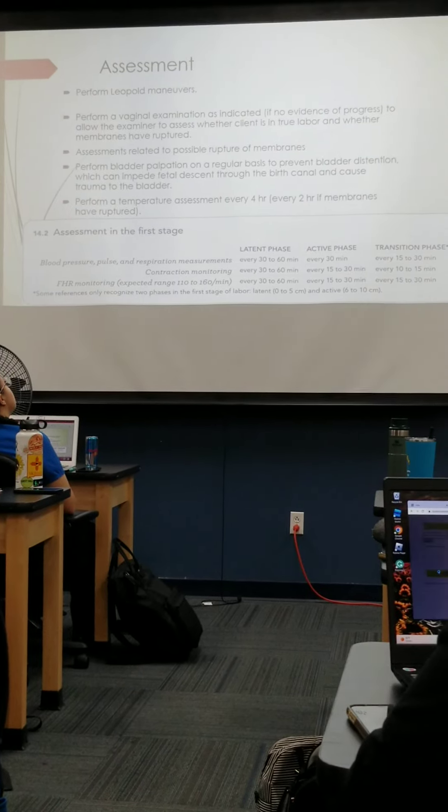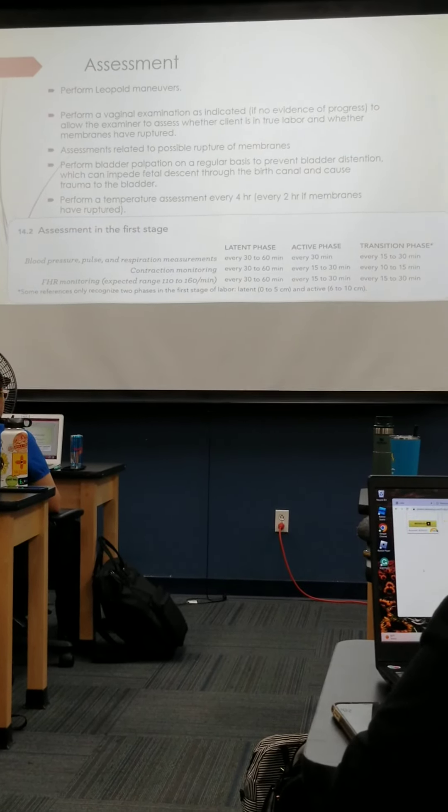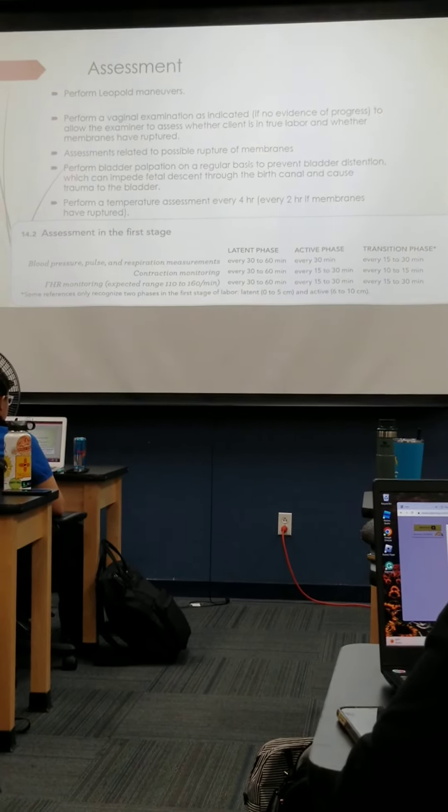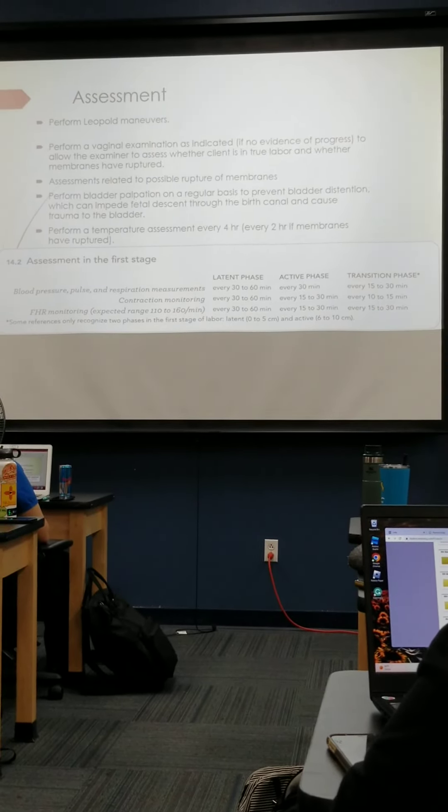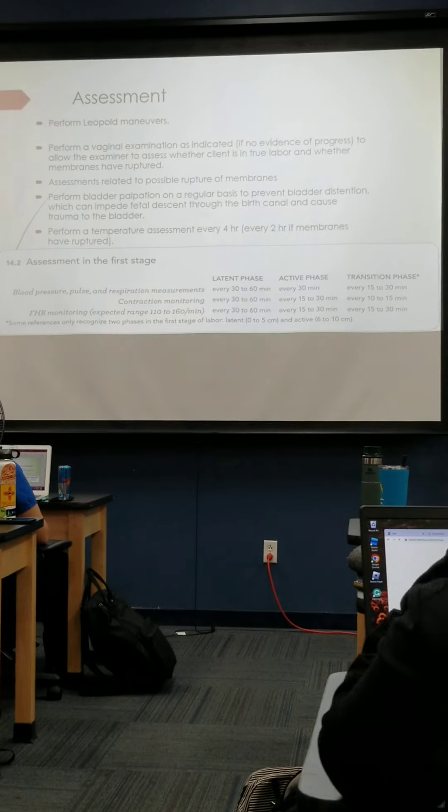In early labor, during the first stage, we perform a temperature assessment every four hours. You should get a full set of vital signs, especially early on in labor. If they're not on any medications, vital signs every four hours, or at least every hour.